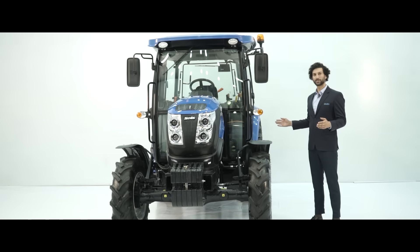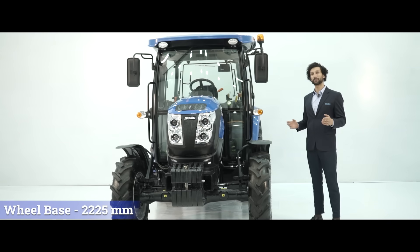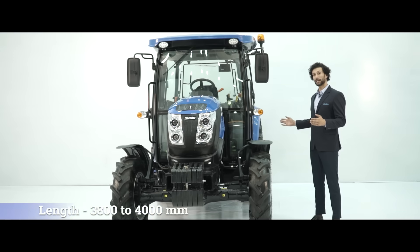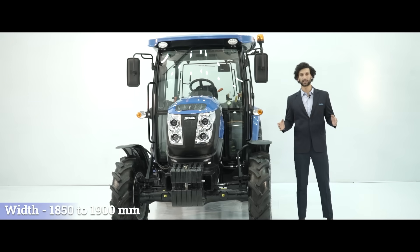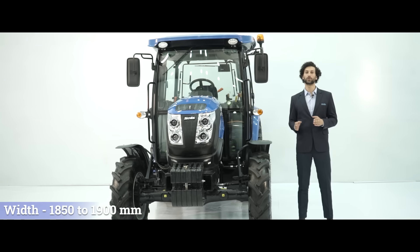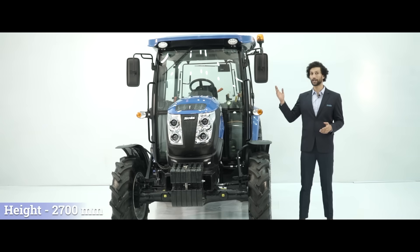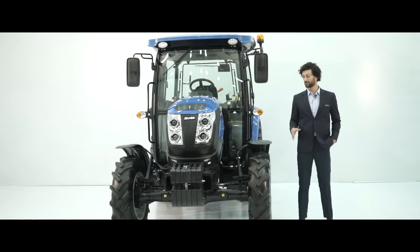Let's talk about the dimensions of this tractor. The wheelbase is 2,225 mm — the longer the wheelbase, the better the stability. The length of the tractor is 3,800 to 4,000 mm, the width is 1,850 to 1,900 mm, and the overall height is 2,700 mm. These dimensions are with standard tires.